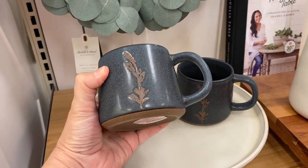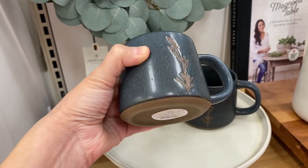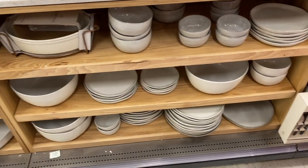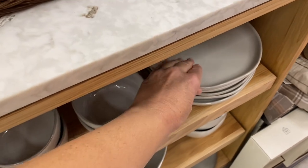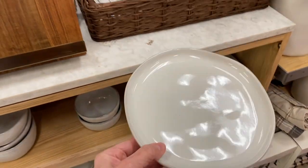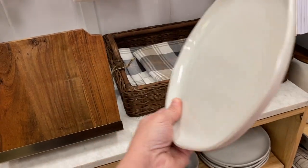Next are these mugs — I love them so much. I love the blue color with the little wheat on the side; they're so earthy looking and just beautiful. Then I saw these stoneware plates. I've had my eye on these for a while; I just have not bought them yet. I love the shape, the color, and how they just look so organic and natural.